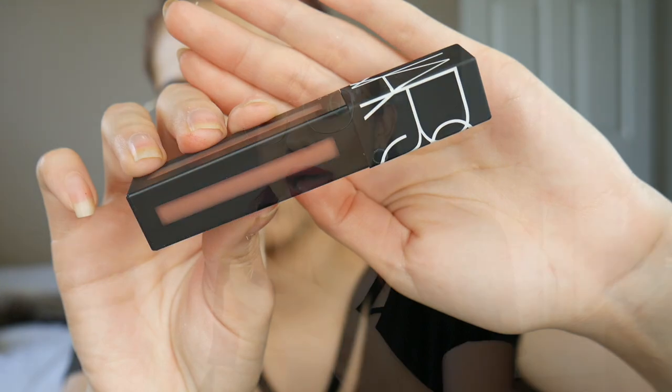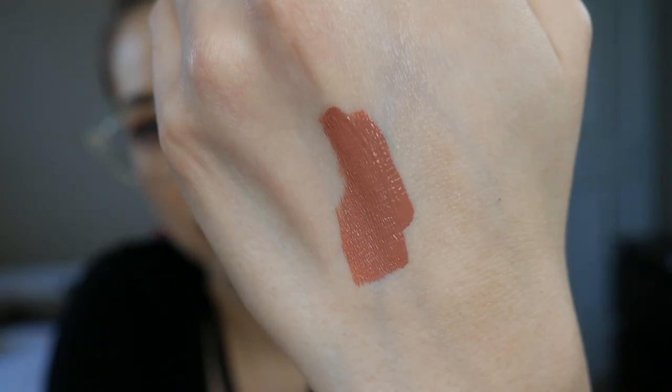The other lip product is the NARS Power Matte Lip Paint in the color Get It On — it's a beautiful nude color. I love it so much I want to grab it every time I do my makeup. It has a unique pointed applicator that makes it super easy to outline your lips without needing a lip liner. So far I've really been liking it. If you're looking for a great color from the NARS Power Matte line, Get It On is a perfect nude for my skin tone — not too light, not too dark. I definitely want to try some berry colors from the line next.